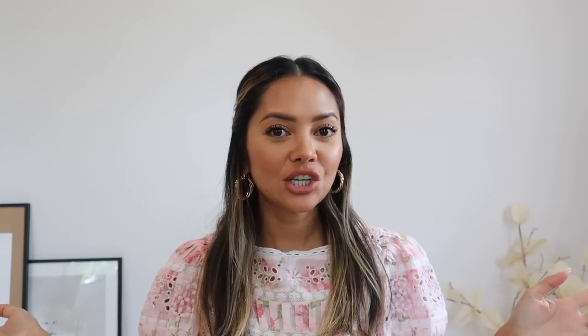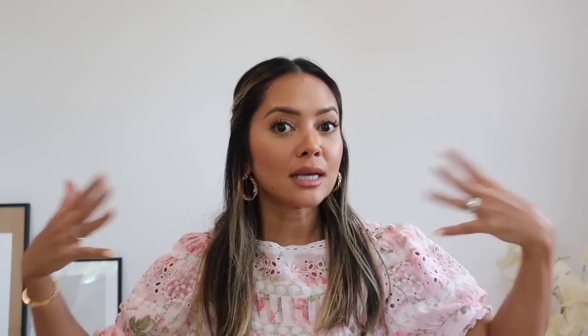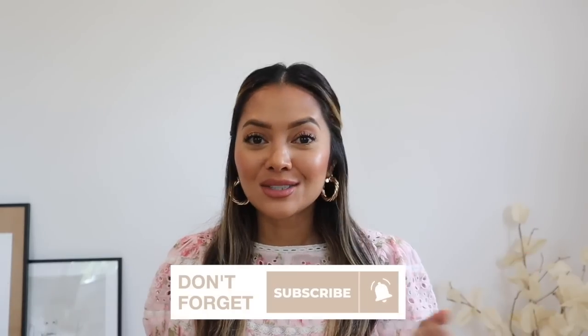That's pretty much it for my YSL Tribute versus Hermes Oran sandal comparison, with a bonus look at the Dior D-Way slides. I hope this helps you decide which one to get and in what order to invest. If you enjoyed this video, give me a thumbs up, let me know if it helped, and let me know which ones you're going to get. If you haven't yet, please subscribe to my channel and I'll see you in my next video.